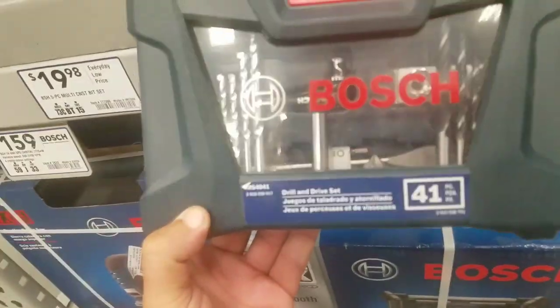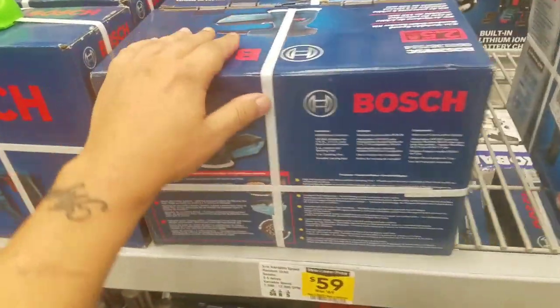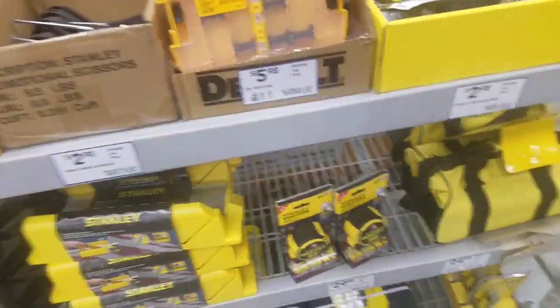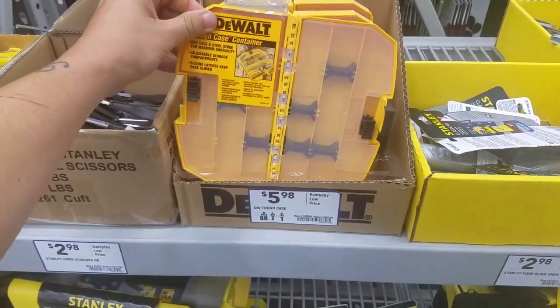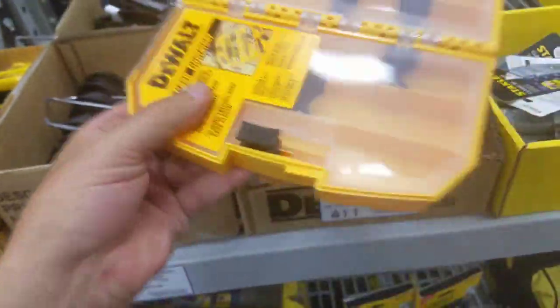I think they're trying to get rid of a lot of this stuff, maybe for the Craftsman transition — who knows. But I do want to show you something from the Irwin set here, 59 bucks. Craftsman stuff is not gonna be in stores quite yet but very soon. I have this DeWalt little tough case here — that's what they call it, tough case — I think I've gotten it for like $3.98 at Home Depot.